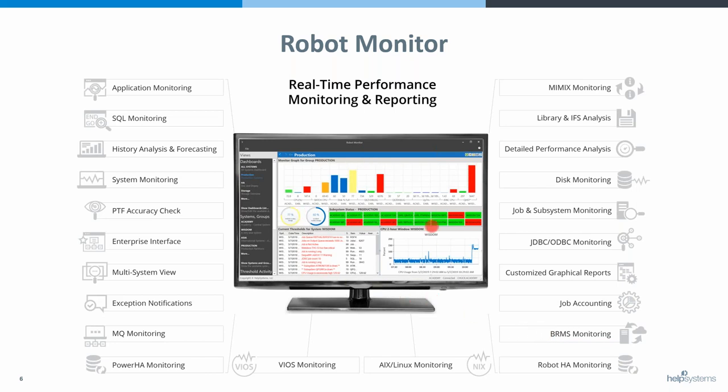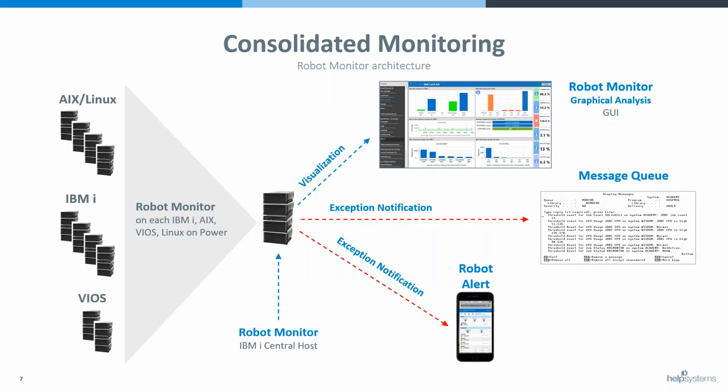You can have multiple dashboards that revolve between views — a big dashboard in the sky. The key difference between Robot Monitor and Performance Navigator is that Performance Navigator is built on IBM collection tools running every 5, 10, or 15 minutes, whereas Robot Monitor collects every 30 seconds. It's meant to be the tool that notifies you, warns you, and gives you color-coded alerts in real time.